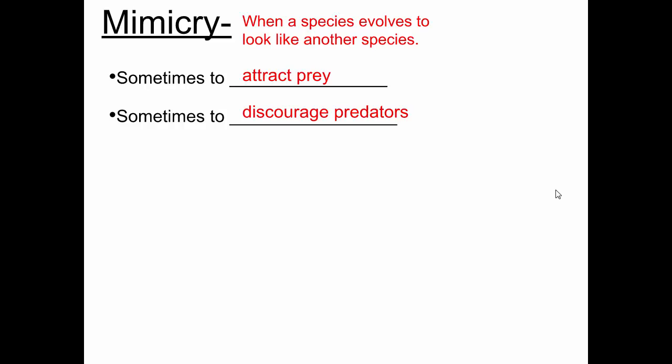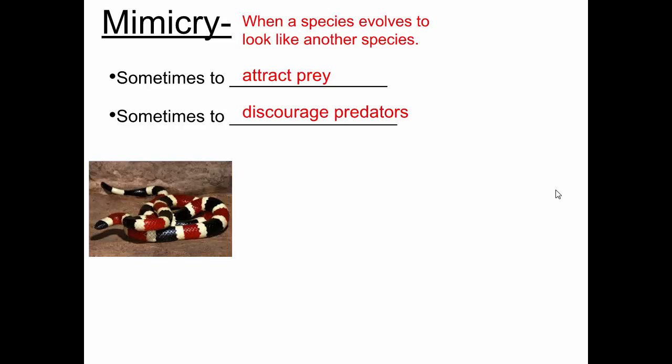This is the coral snake — it's extremely poisonous, deadly in fact. It has this pattern of coloration: bright red, bright yellow, black. You often see bright coloration in poisonous animals as a warning sign. It's not very helpful if you're poisonous and things die after they eat you, because you're already dead. What is more helpful is if you advertise the fact that you're poisonous, so predators avoid eating you in the first place and your survival rate increases. So often poisonous animals have very bright coloration, like this coral snake.